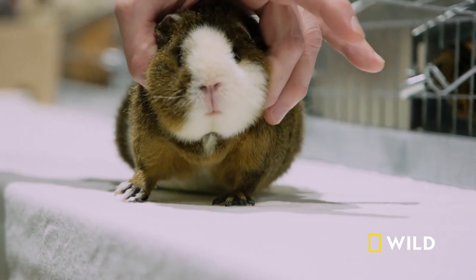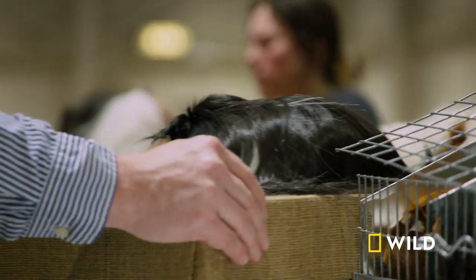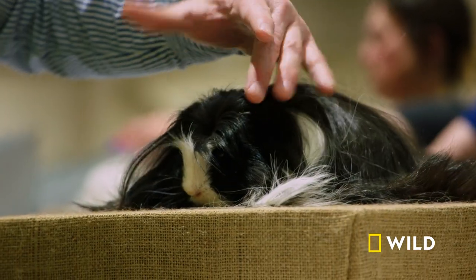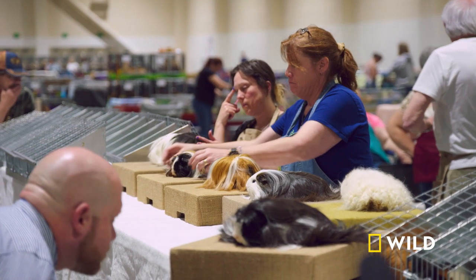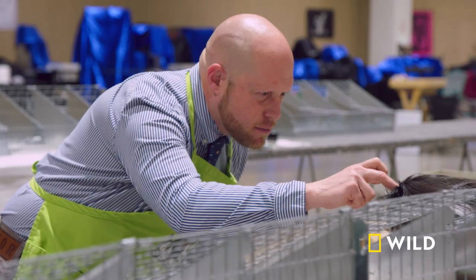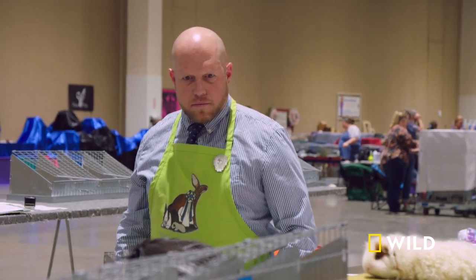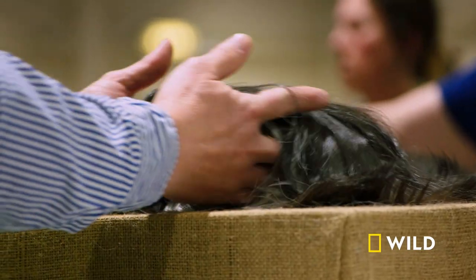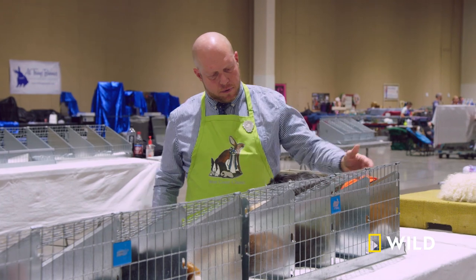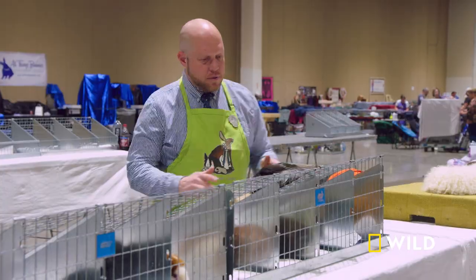After judging the short hair breeds, Eric moves on to the long hairs. This is our coronet. I have to say that this is one of the best cavey shows I have judged, particularly some of the long hairs. Eric gives the coronet a very close look, and then a second look. When I'm giving those second looks, I know how many months those exhibitors put into grooming those animals. It's my responsibility to look at every aspect of the animal because these exhibitors, they deserve it. So do the animals.